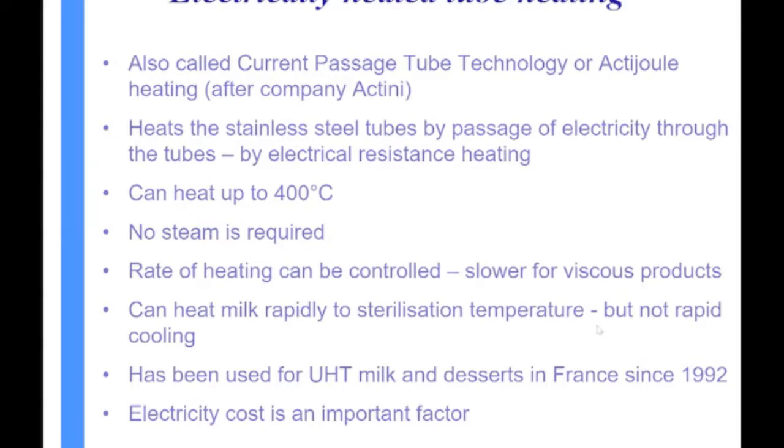The next technology is the electrically heated tube — sometimes called current passage tube technology, or most commonly ActiJoule, named after the company that introduced it. In this case, the electricity heats up stainless steel tubes by passing current through the tube itself, using the resistance of the stainless steel. It can heat up very quickly, potentially up to 400°C, though that's higher than what's typically needed for UHT processing.